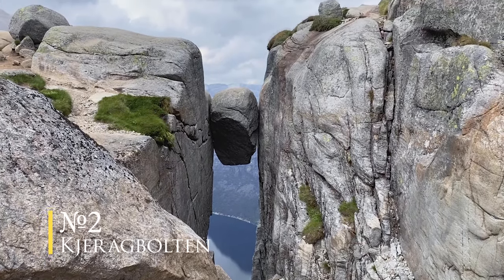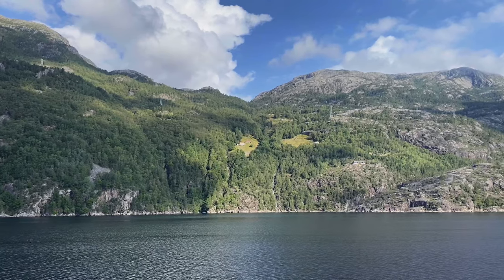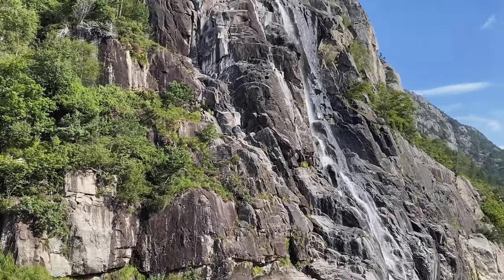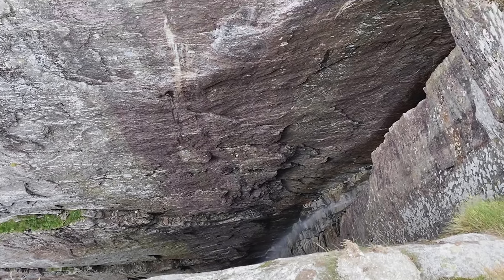Number two: Kjeragbolten. If you are a hiking lover, you should combine Preikestolen with our number two, Kjeragbolten, and the very nice ferry ride over the Lysefjord. Kjeragbolten is the famous stone wedged between two rocks.